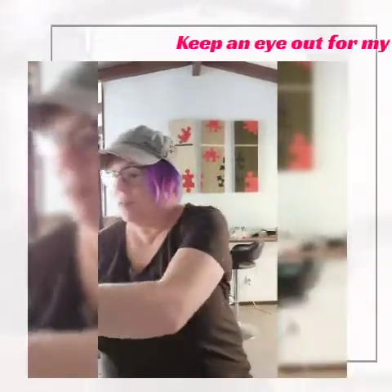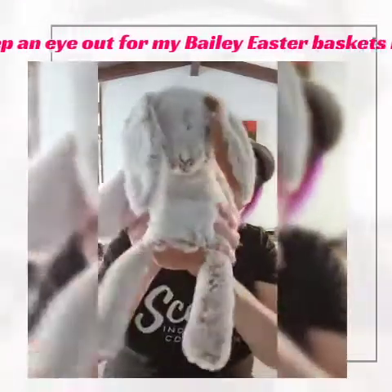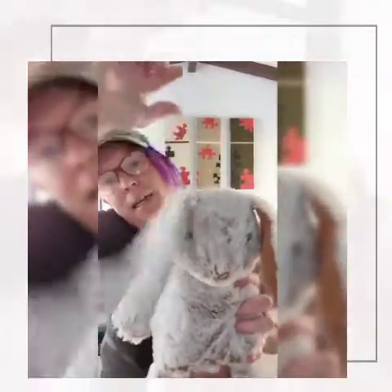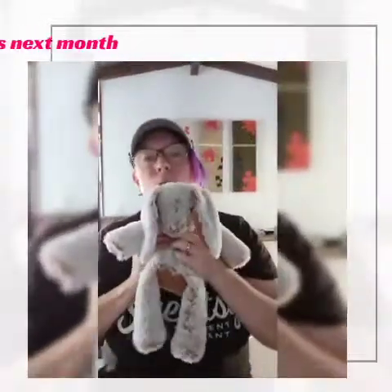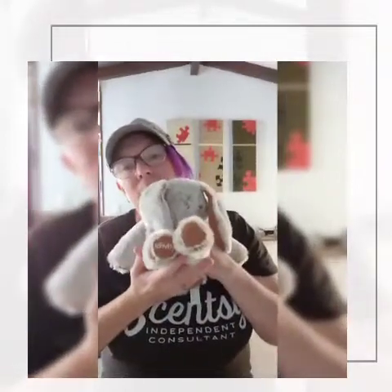Now my all-time favourite is the softest ever — Bailey the Bunny. How cute is Bailey? Check out the floppy ears. And the colours, the cute little bunny tail. So cute, so soft. And the nice long legs.